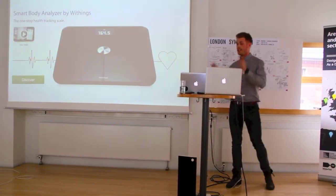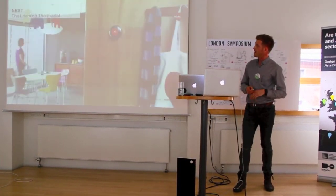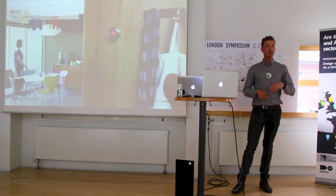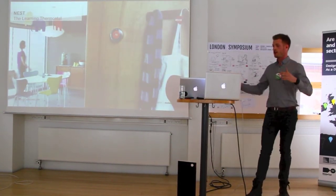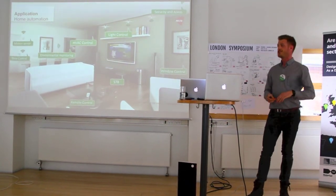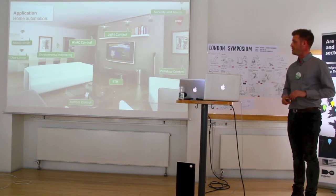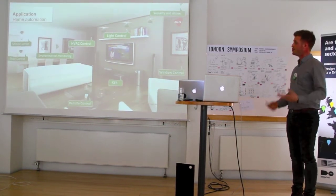An example of an Internet of Things device is the Withings scale connected to Wi-Fi. Another is the Nest learning thermostat that learns your behavior and adjusts the heat in your home to when you wake up, when you get home, and how you live. These are all examples of IoT devices that are coming. In the theme of the home, we have home automation, and within this area we have many sensors and electronics that use energy.